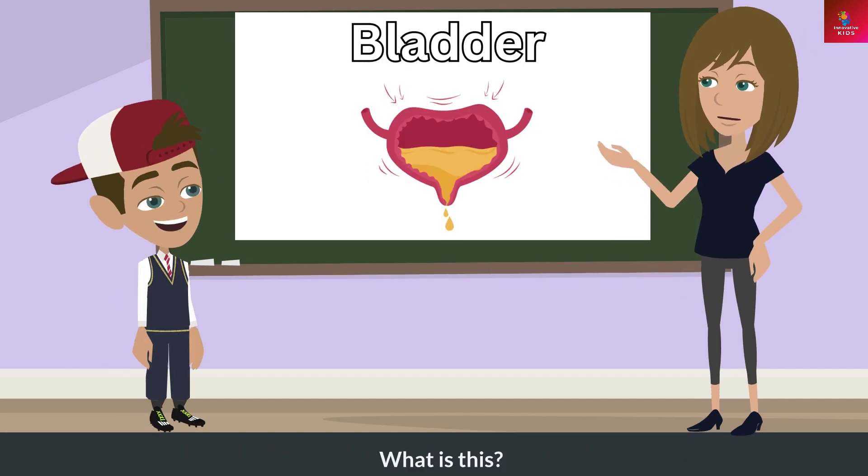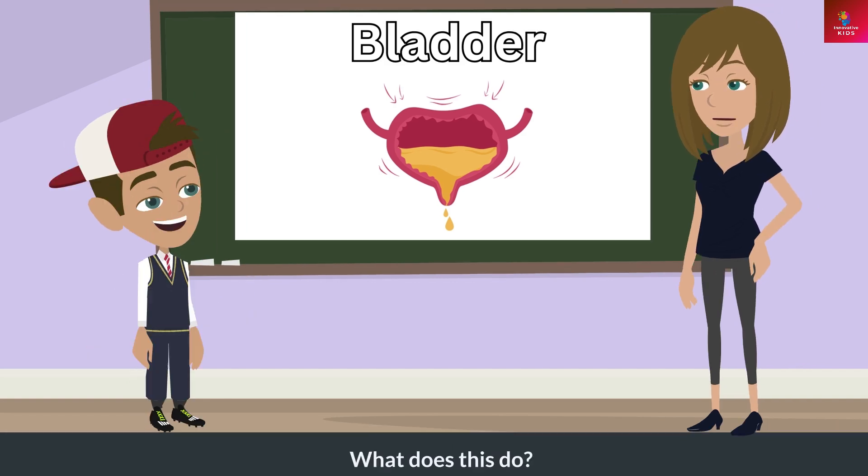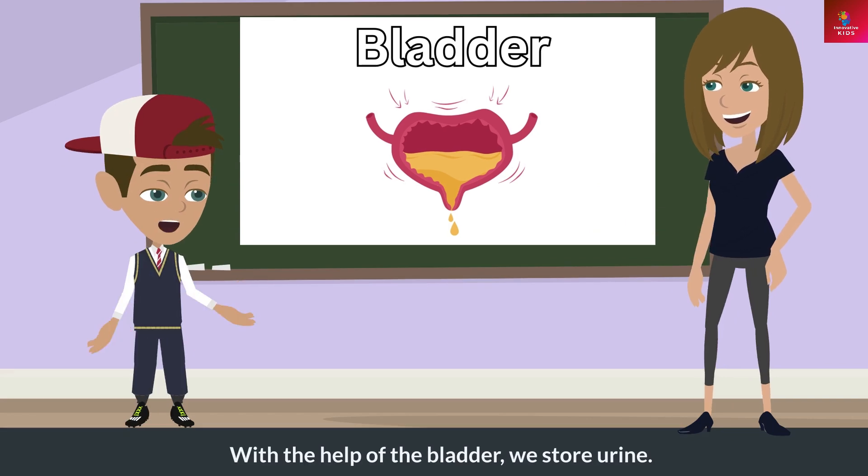What is this? This is a bladder. What does this do? With the help of the bladder, we store urine.